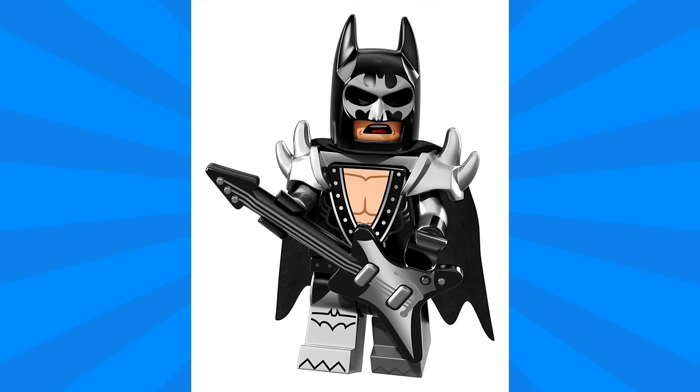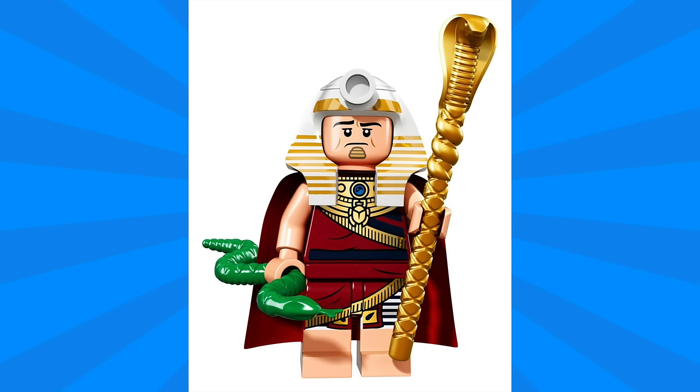Next we have Glam Bat, and this one looks like he could join the band KISS. I really like the rocker details as well as all the printing on the legs. He's got this interesting shoulder armor as well as a black guitar. The cowl this time has some printing with a bat logo over the eyes.